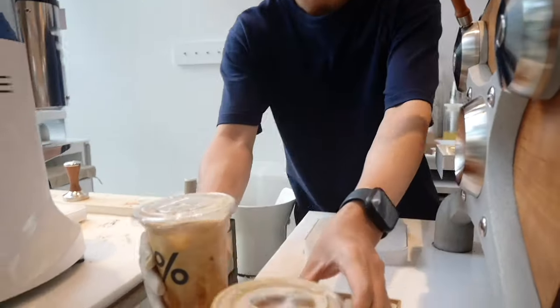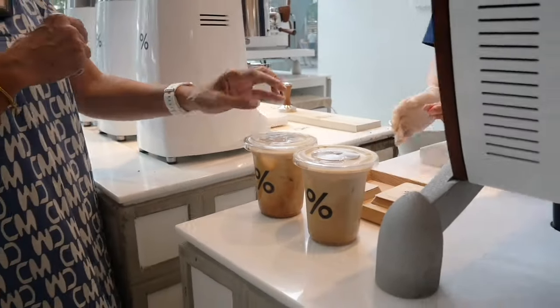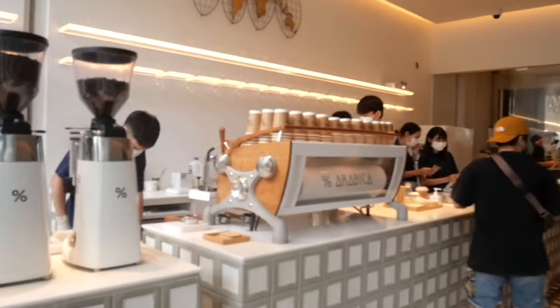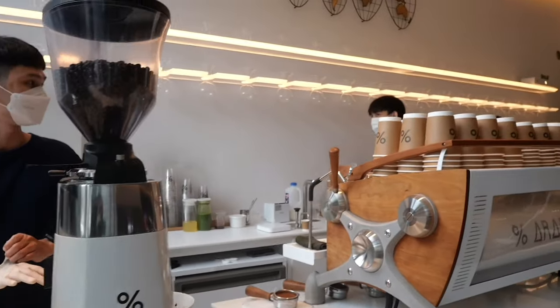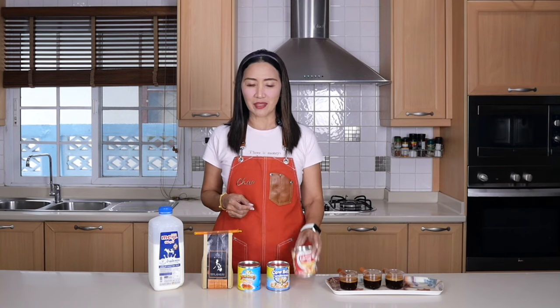One of the more popular latte drinks on the menu of most coffee shops is Spanish latte. What makes Spanish latte different from a regular latte is the use of condensed milk — sweetened condensed milk to sweeten the drink. The ingredients for Spanish latte are very simple: you need your coffee beans.